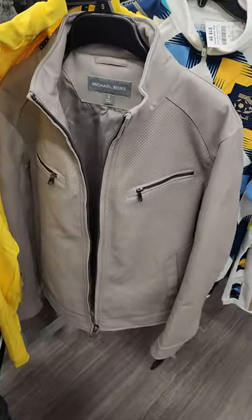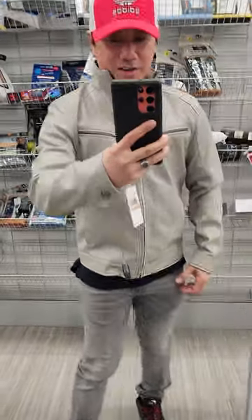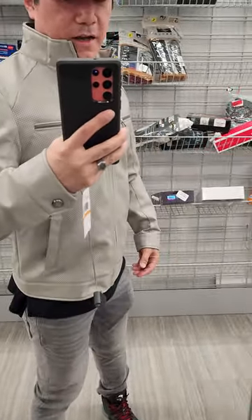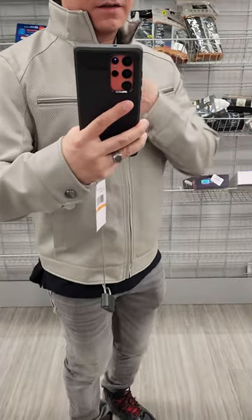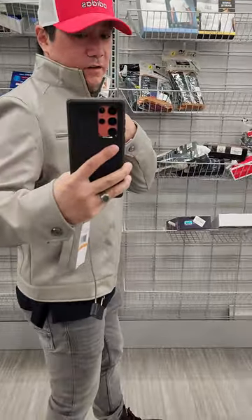I'm just going to slip this on. Small. So what do you guys think? I think it looks very nice. Look at that — it fits me too. I'm about 168 pounds, small fitting. Otherwise my sleeve would be super long. This looks really nice. I'm actually going to buy this. See how cool it looks. Let's go back a little bit. Very nice, huh?